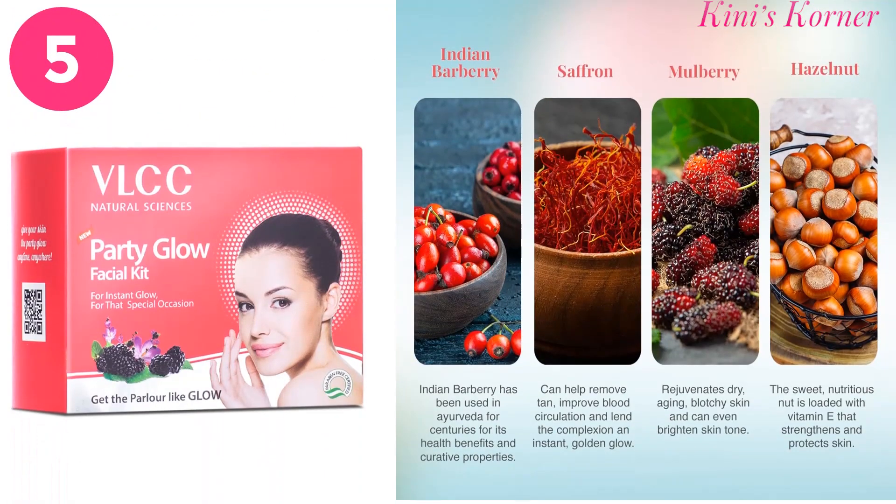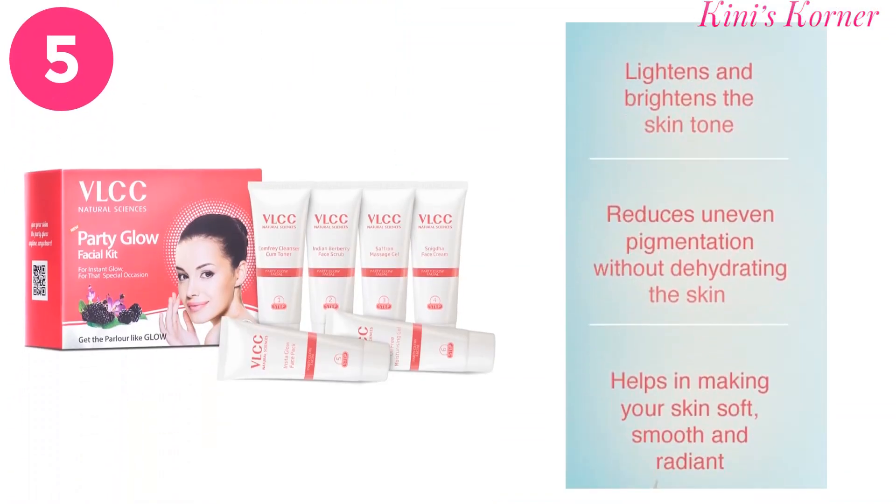Next is the Party Glow Facial Kit. It exfoliates the skin and removes dead cells along with lightening and brightening the skin, and you will get an instant glow for your special occasion.